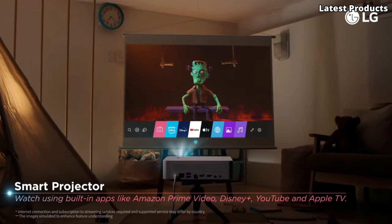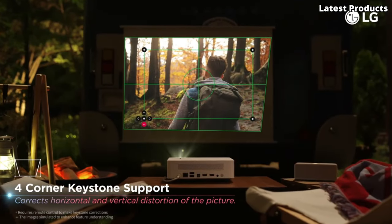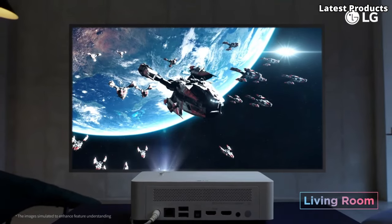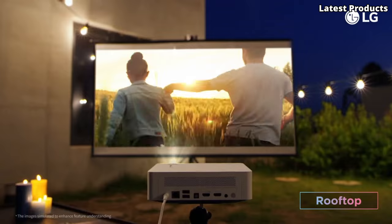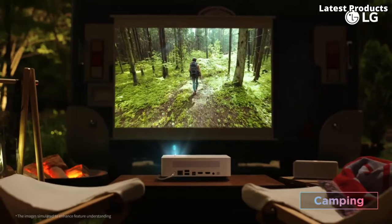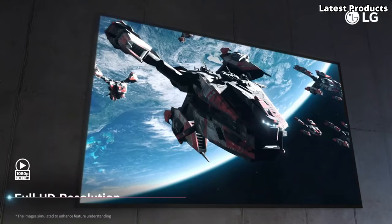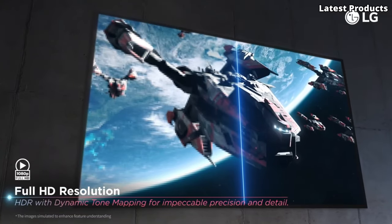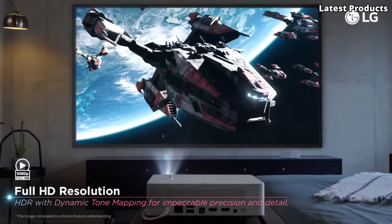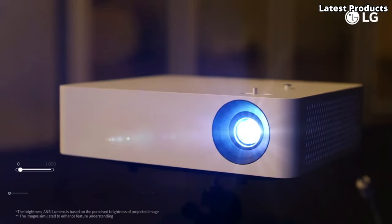The PF610P isn't just about impressive visuals — it's also smart. With built-in Wi-Fi and LG's webOS platform, you can access a world of entertainment apps, stream content from your favorite services, and even mirror your smartphone screen for seamless connectivity. Whether you're hosting outdoor movie nights, collaborating in the office, or enjoying movie marathons at home, the LG SceneBeam PF610P is your versatile companion for all your entertainment needs.